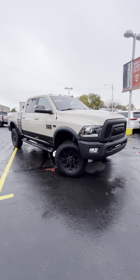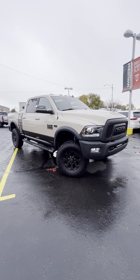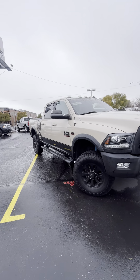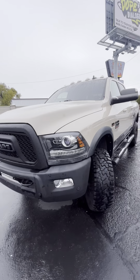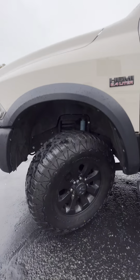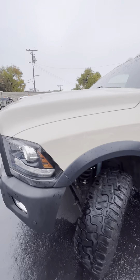Hey Phil, Austin with Pressman Auto giving you that quick video walk around of the 2018 Ram 2500 Power Wagon. This is a beautiful truck. I'll give you an exclusive look inside and out, point out any dinks or dents, but as you can already tell, this thing's in really clean condition.